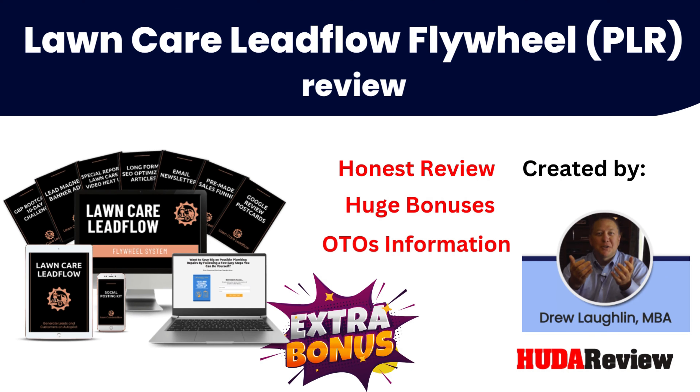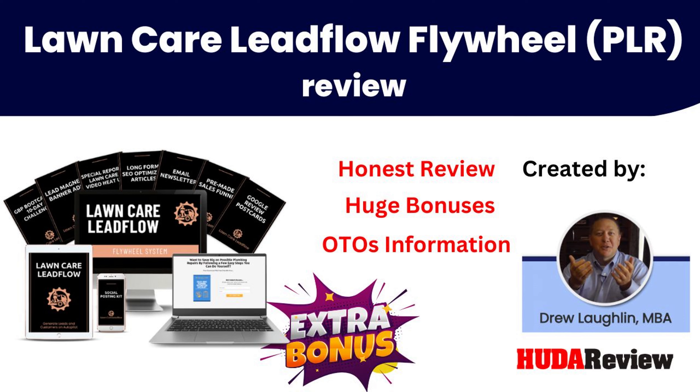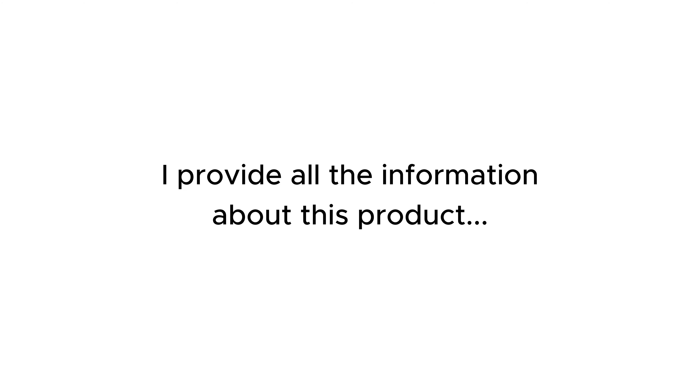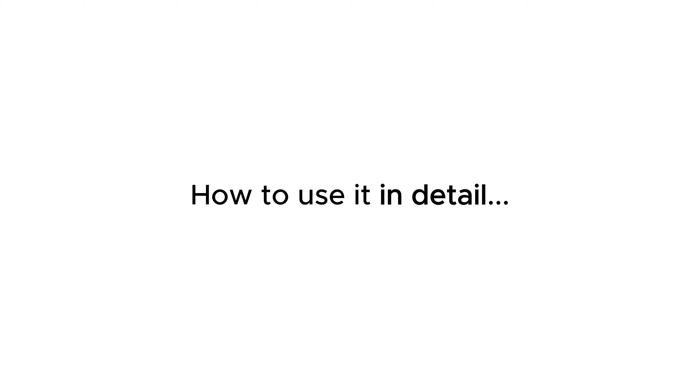Hello everyone and welcome to my video. I'm David from the hootereview.com team. Today I will introduce to you a brand new product. Please check my full review in the description below — I provide all the information about this new product: what exactly it is, its outstanding features, how to use it in detail, and my experience.